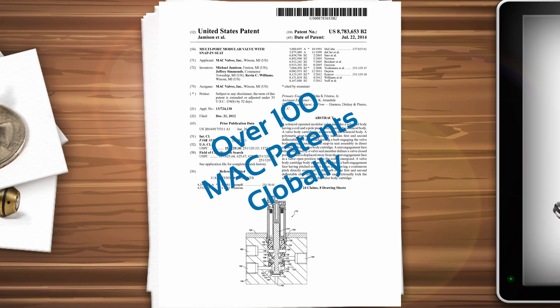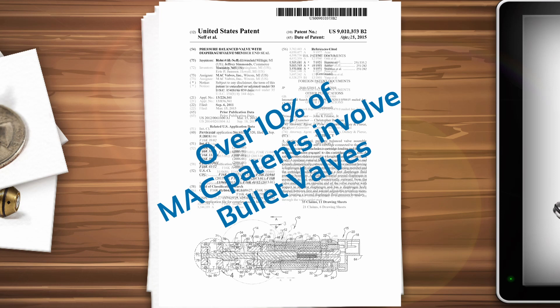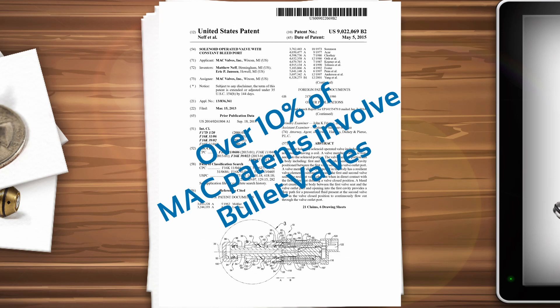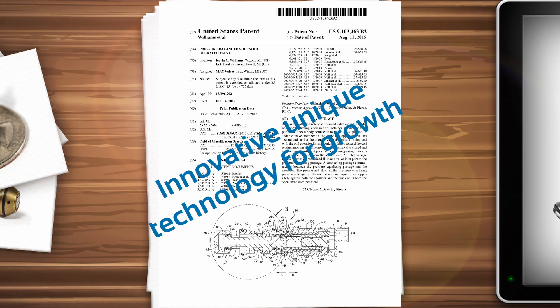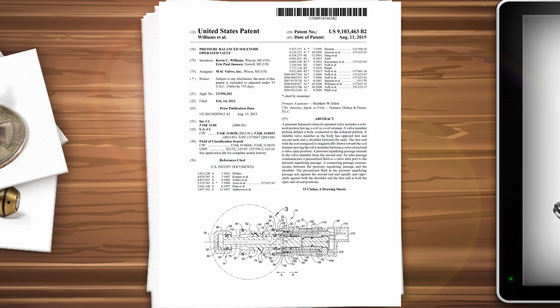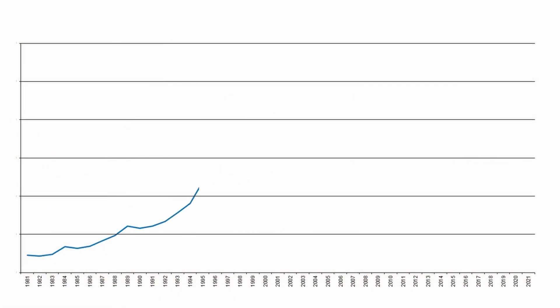The Bullet Valve, with its unique technology and additional developments, represents a little more than 10% of the patents owned by Magvalves. With such outstanding performance, highly technological content, and its very flexible design, the Bullet Valve is a sales hit and sales are progressing every year.